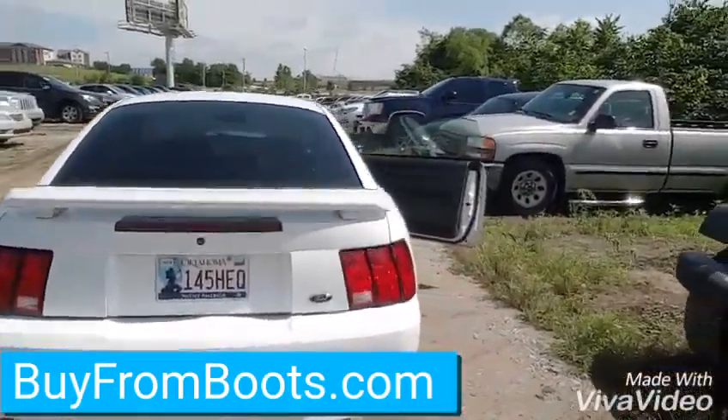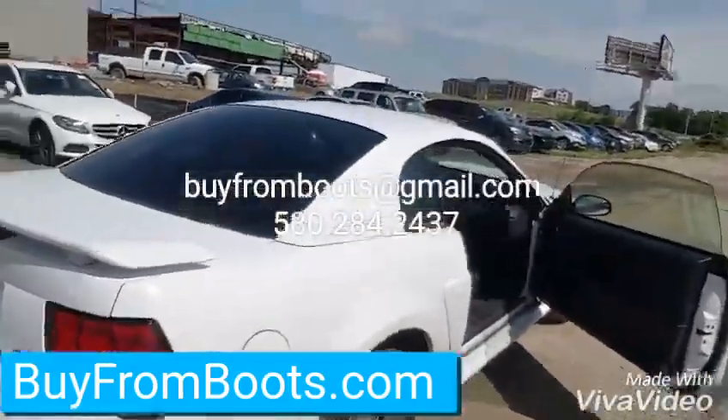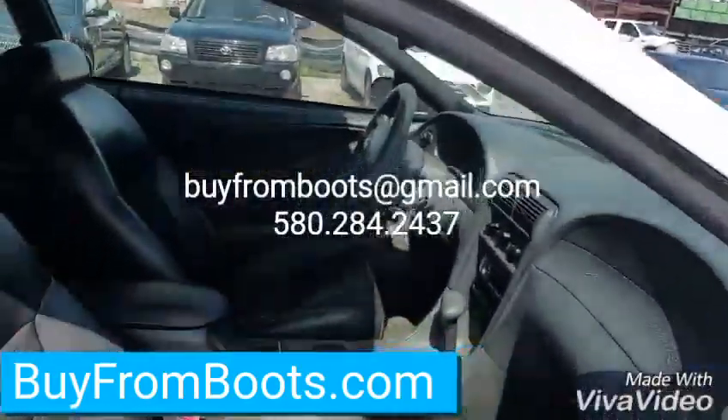Back end for you. Pretty aggressive exhaust. Tires look in pretty good shape. Passenger side for you.